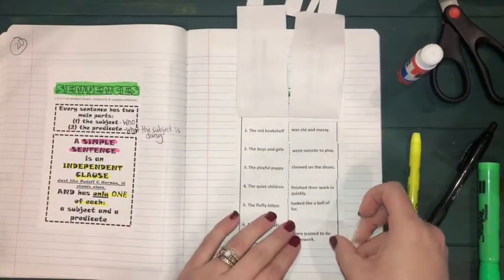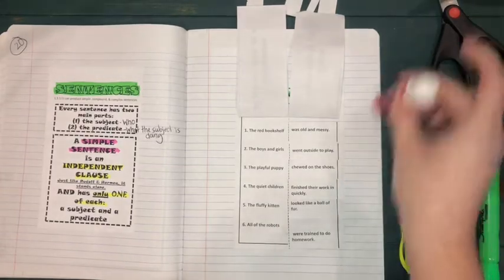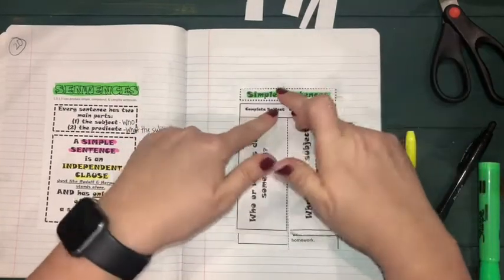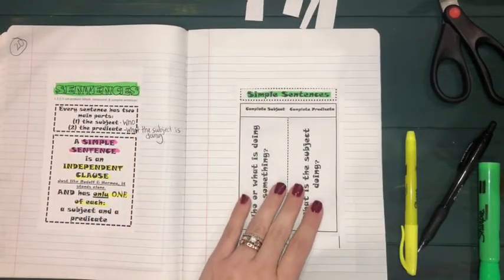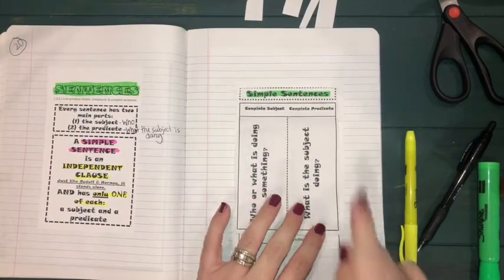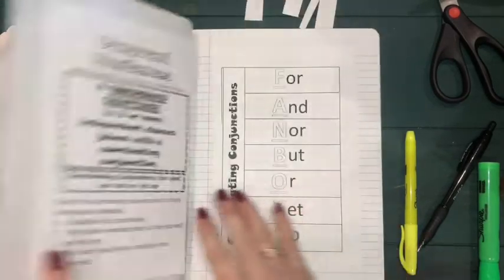We were able to identify which complete predicates should be attached to each complete subject. You may put down your flaps and we're going to move on. Just remember: a simple sentence has one subject and one predicate — that's why it's called a simple sentence.